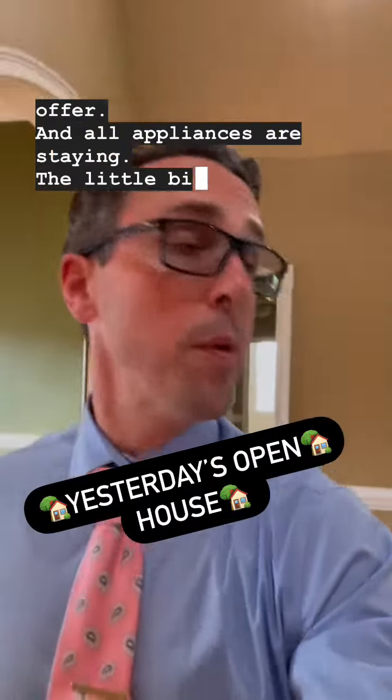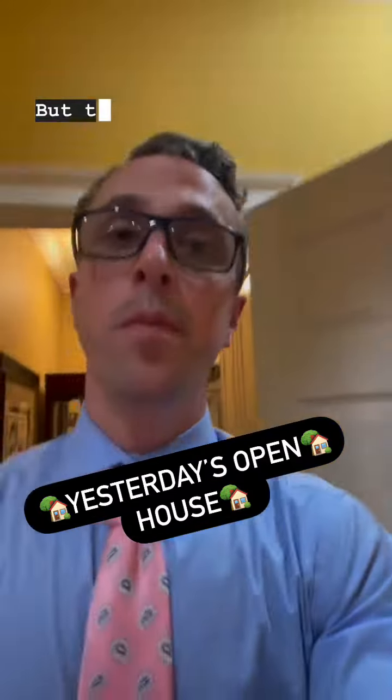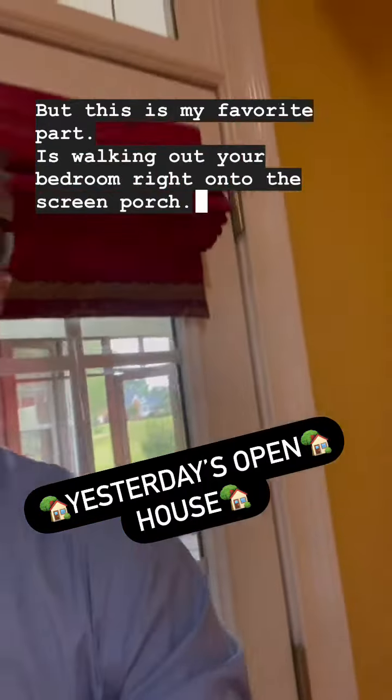A little bit of furniture that's here the sellers are willing to sell. But this is my favorite part — it is walking out your bedroom right onto the screened porch.